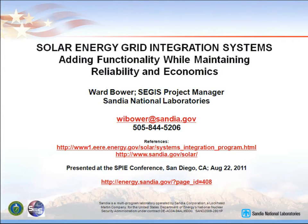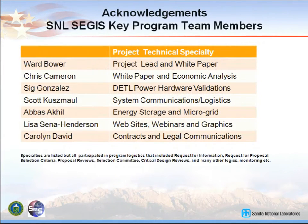The SEGIS project began in 2007. I want to acknowledge that we had a great team. This is just the Sandia team. I cannot really list all of the team members of the contractors and the subcontractors, but we had a broad range of expertise. We were collaborating with the contractors back and forth. Wherever there was an area where the labs had expertise that they needed, we jumped in there and worked with them.